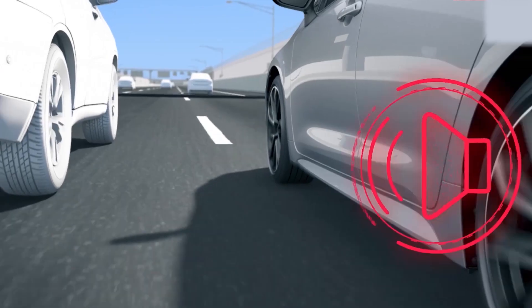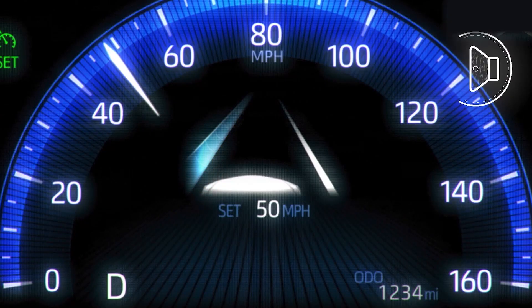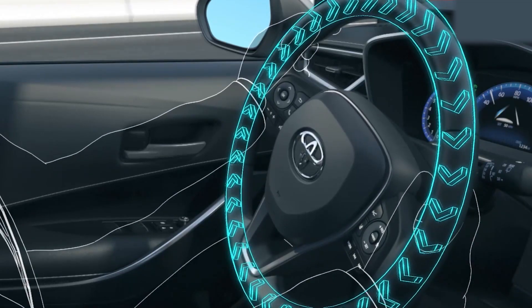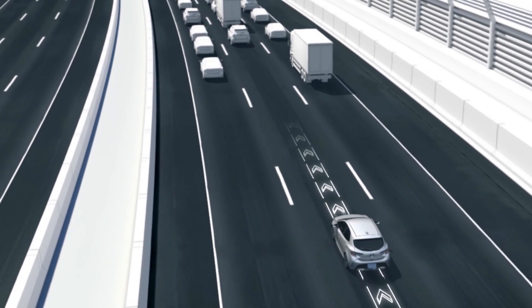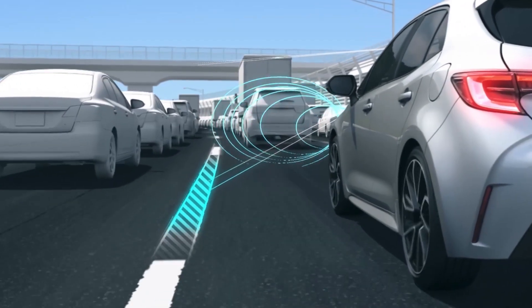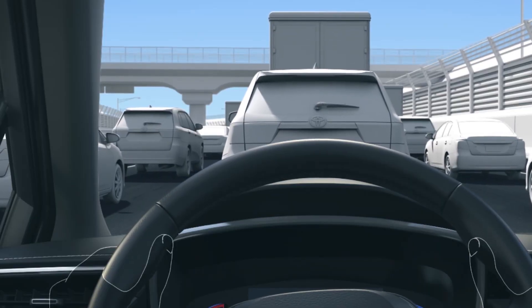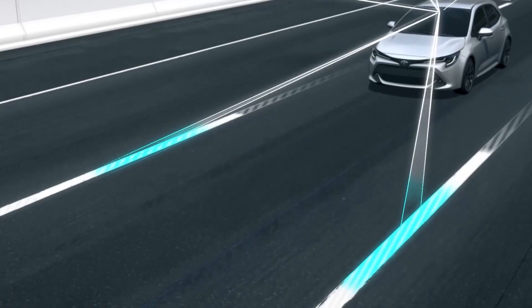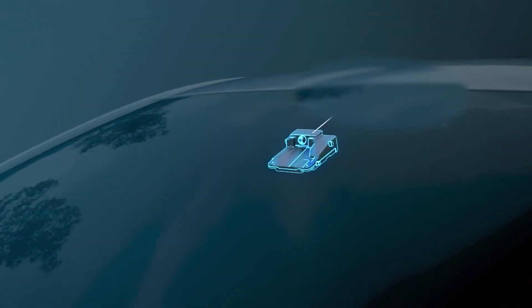As with the first generation TSS, the upgraded system is designed to support driver awareness, decision-making, and vehicle operation over a wider range of speeds under certain conditions. The system specifically aims to address three key areas of accident protection: preventing or mitigating frontal collisions, keeping drivers within their lanes, and enhancing road safety during nighttime driving.